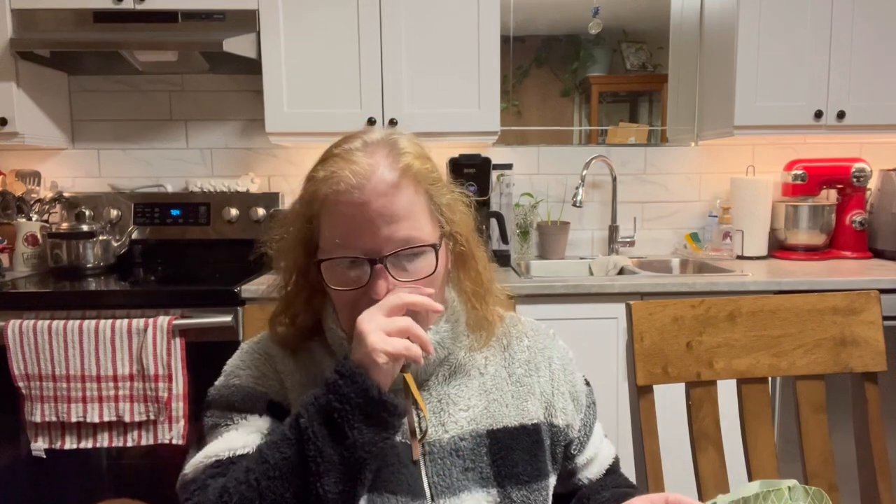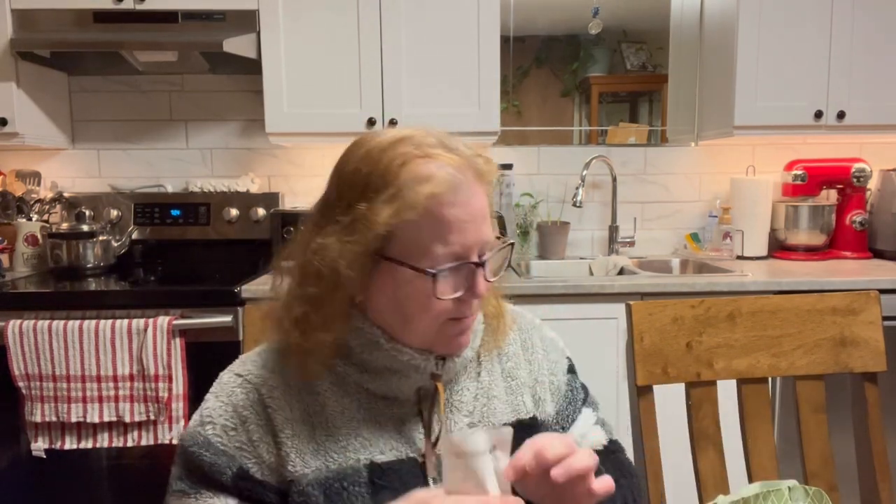I went to Dollar Tree, so I'll do my Dollar Tree haul. And there was a store next door to Dollar Tree that I was curious about, so I'll share that store as well. Let's get right into this Dollar Tree haul. Oh, I also went to Shoppers Drug Mart.